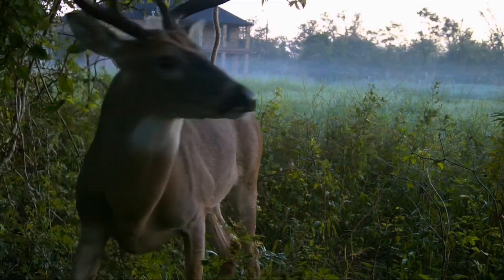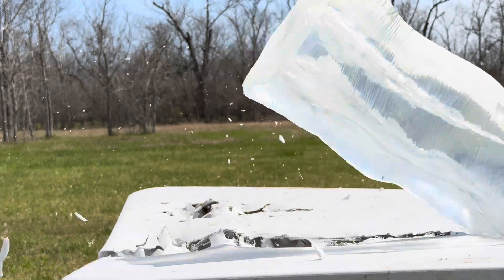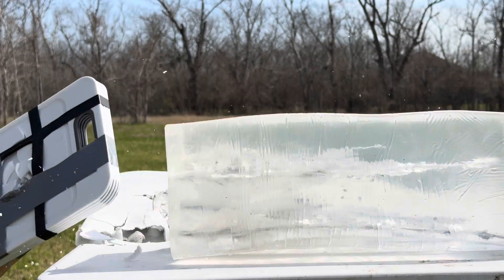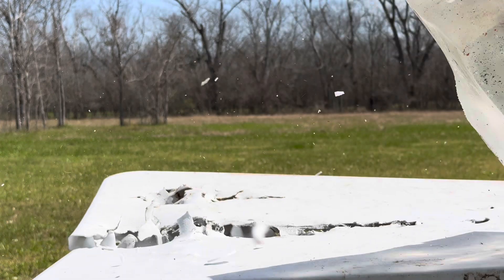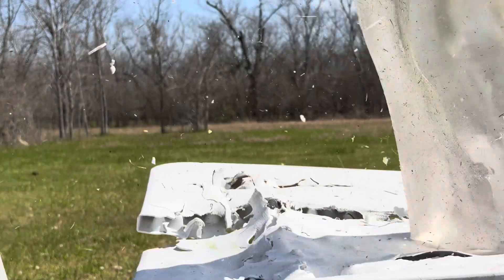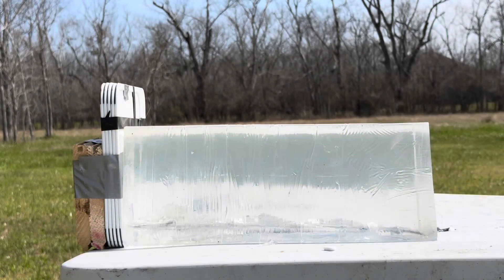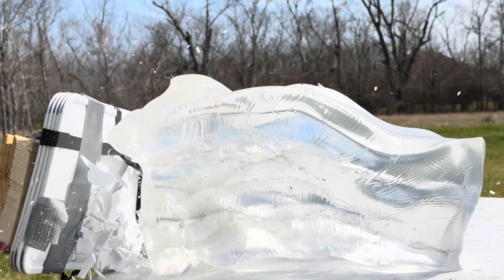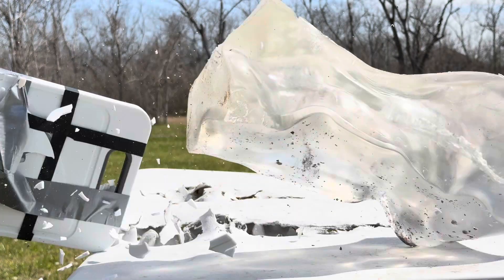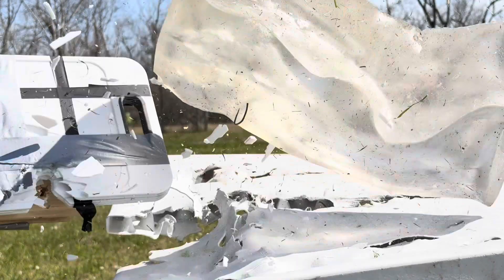Here's one more look at each of the 7 impacts — see if you can guess which bullet made which impact. Here's one last look at each shot before we reveal the damage from each bullet. Now, let's see how many you got right. Shot 1: Federal Terminal Ascent. Shot 2: Remington Core-Lokt. Shot 3: Hornady ELD-X. Shot 4: Nosler Accubond. Shot 5: Winchester PowerPoint. Shot 6: Hornady Outfitter. And last but not least, Federal Fusion Tipped.